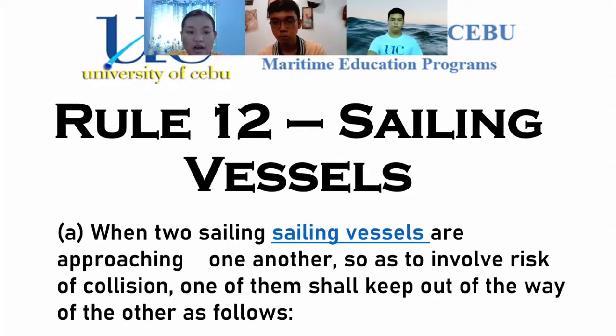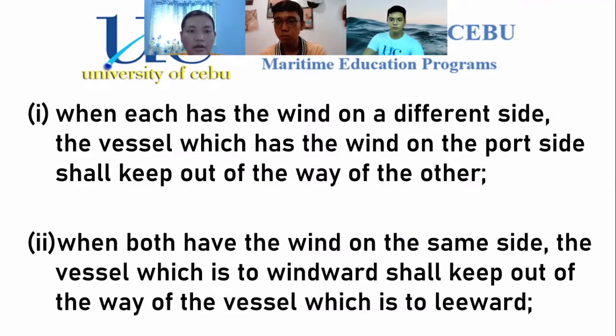Paragraph A: when two sailing vessels are approaching one another so as to involve risk of collision, one of them shall keep out of the way of the other. This means that if two sailing vessels are visible to each other and there is a risk of collision, one of those sailing vessels should keep out of the way. One of them should be the give-way vessel.